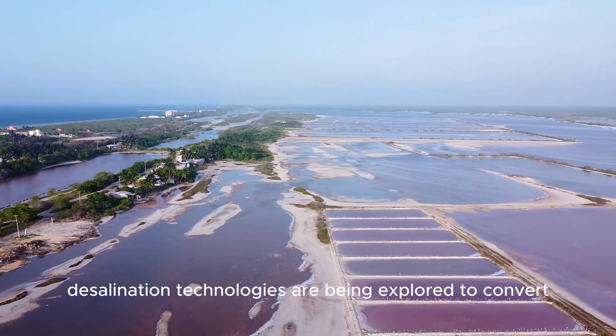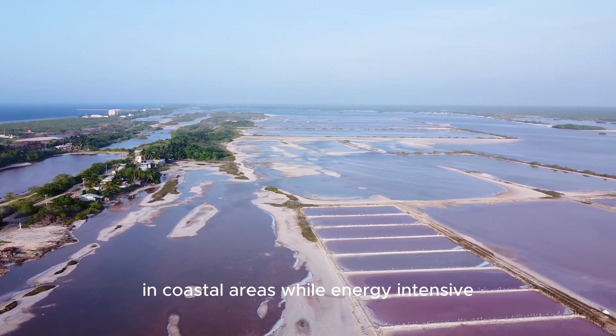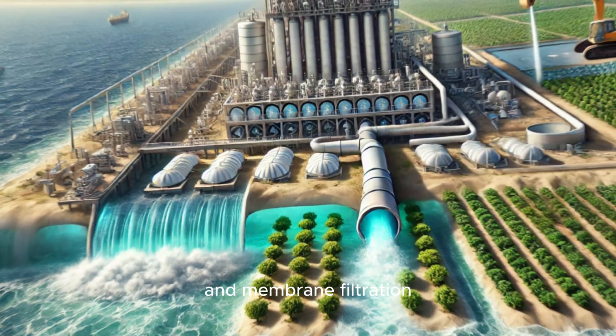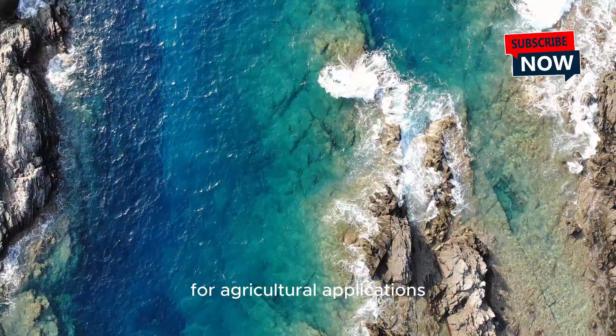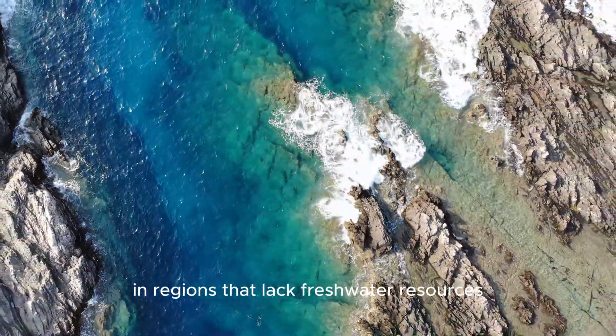Additionally, desalination technologies are being explored to convert seawater into irrigation water in coastal areas. While energy-intensive, advancements in renewable energy and membrane filtration are making desalination more feasible for agricultural applications, helping to alleviate water scarcity in regions that lack freshwater resources.